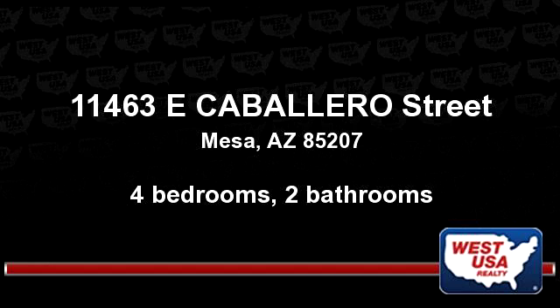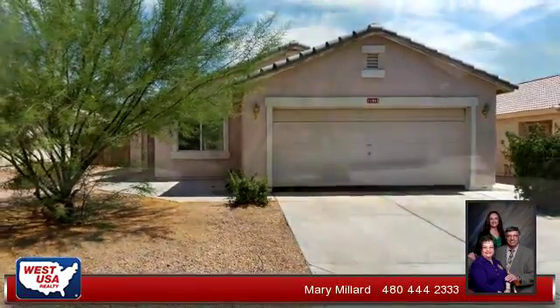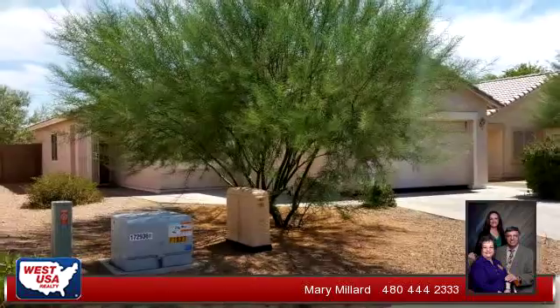Enjoy the presentation tour. There are four bedrooms and two bathrooms in this spacious 1,436 square foot listing.